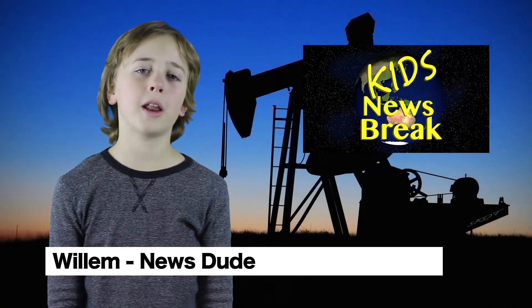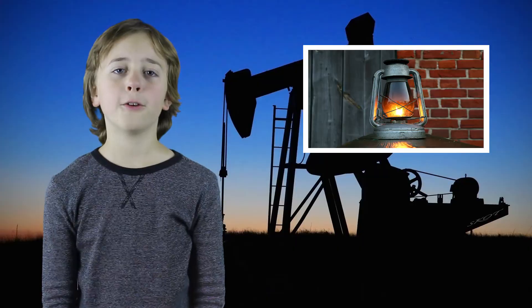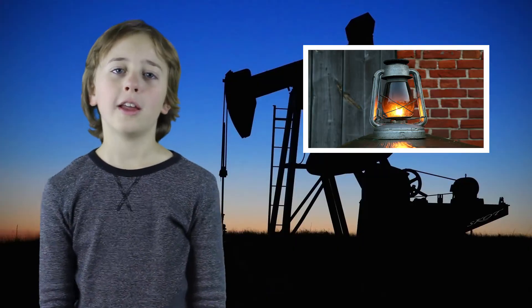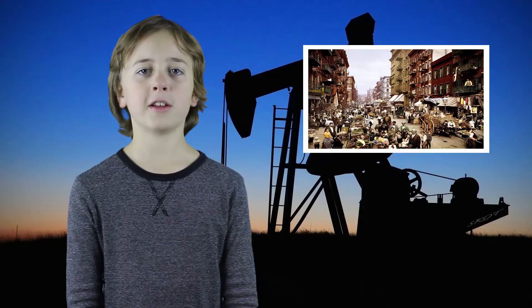Welcome to Kids Newsbreak. My name is William and we're going to be talking about oil. We first started using oil in our lamps to light up our homes — it was in the early 1900s.